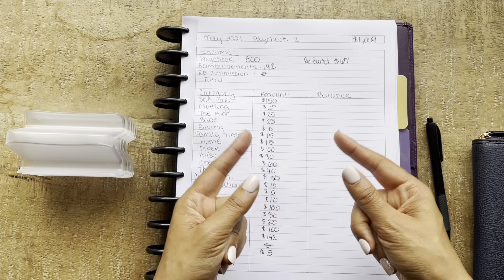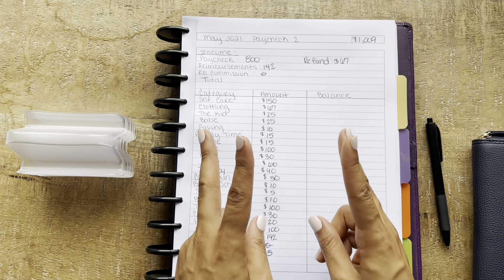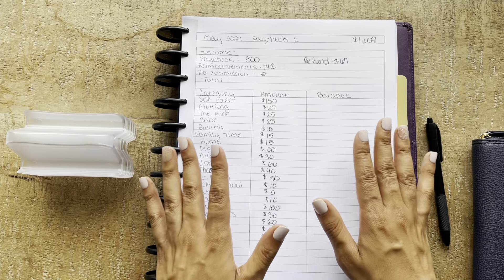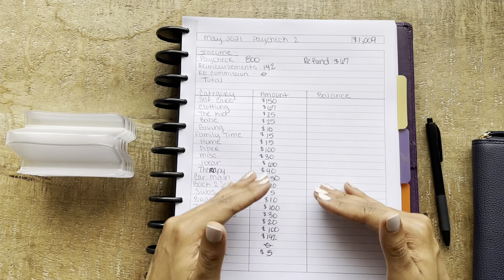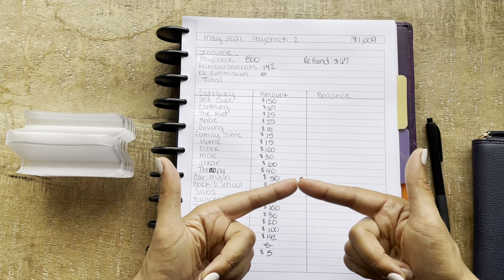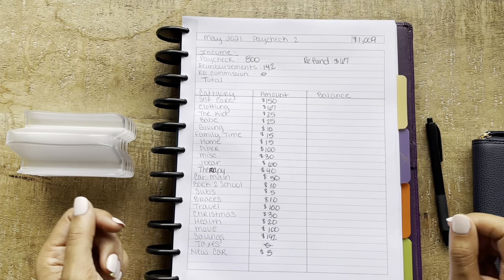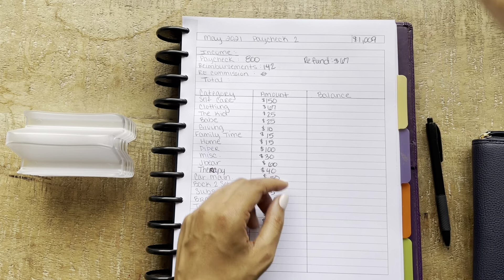Hey everybody, welcome back to Boricua Budgets. Today I'm coming at you with my second paycheck for the month of May. If you enjoy anything to do with budgeting, living your best life, reaching your goals, please hit that subscribe button, like button, and notification bell. Let's just get into it.